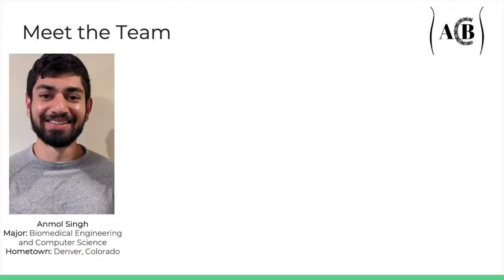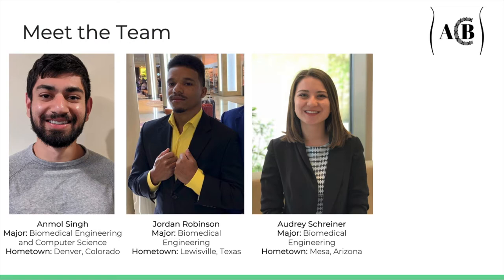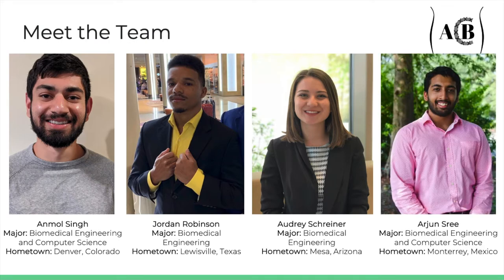We're Team AB Closure. My name is Anmol Singh. My name is Jordan Robinson. My name is Audrey Schreiner. My name is Arjun Sri Manoj.